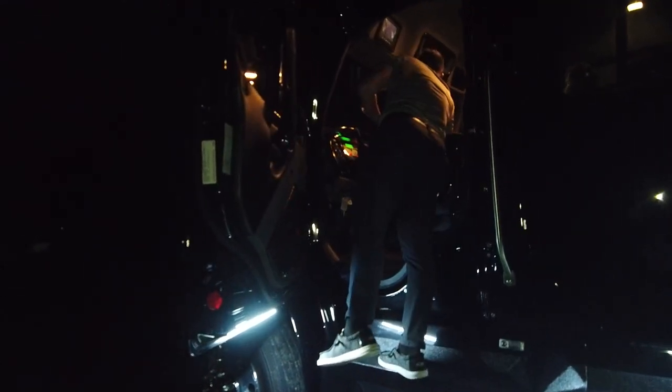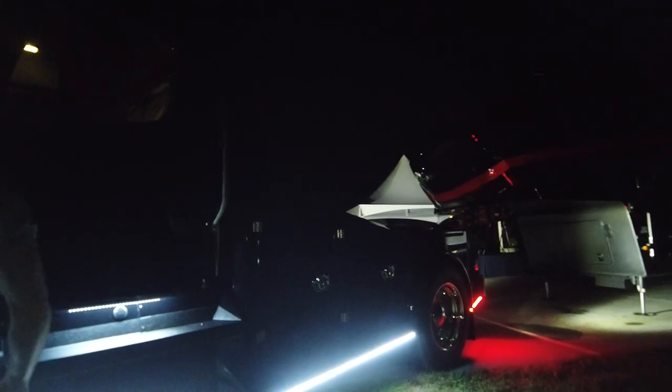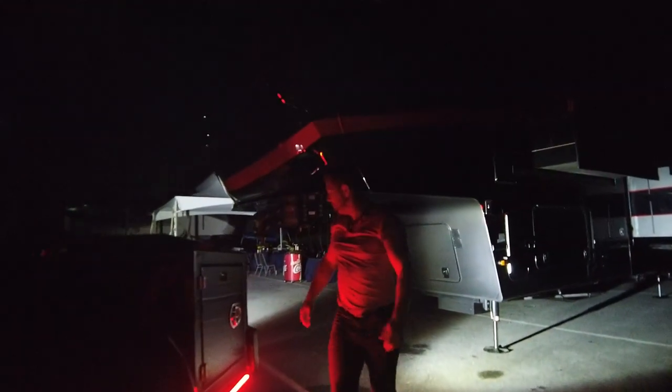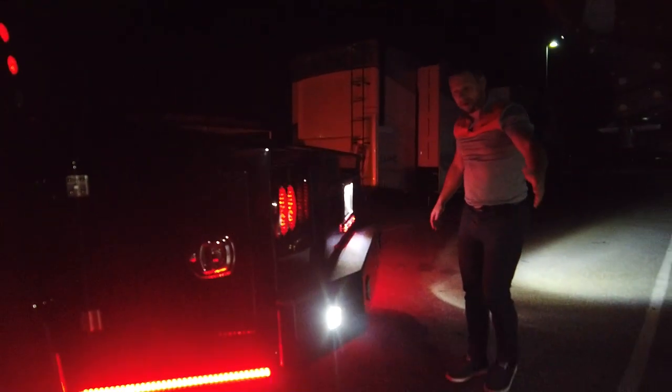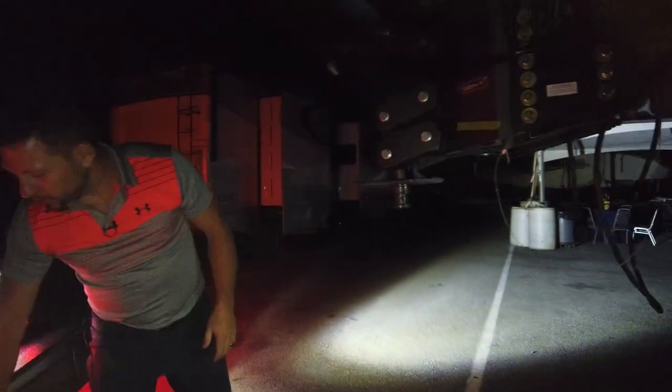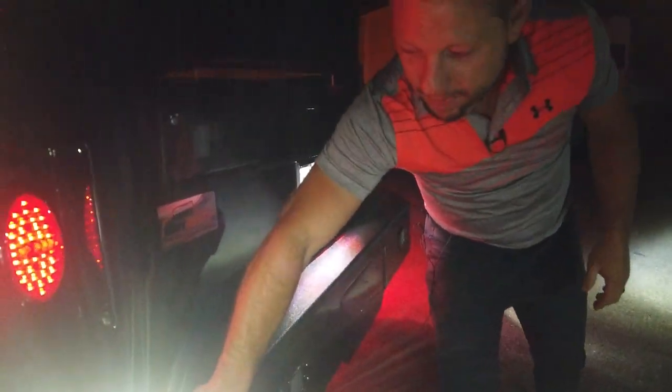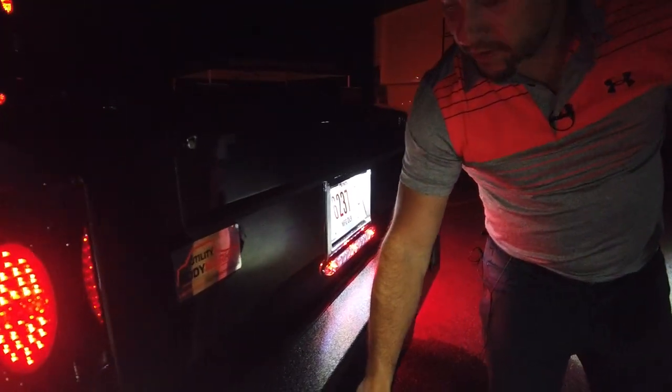Now I'm going to flip on one set of our rigid lights — these are the outer wing rigid lights in the bumper. If you need just a little bit of light when you're backing up, you can manually turn the outer wing flood lights on. The center ones are on the reverse circuit, which is why they aren't on right now — those are your reverse lights. These outer ones are manually on with the switch.